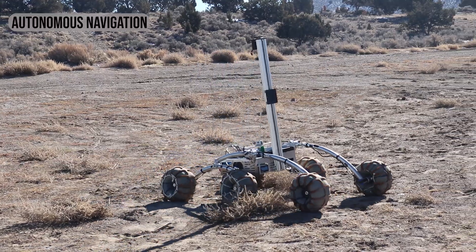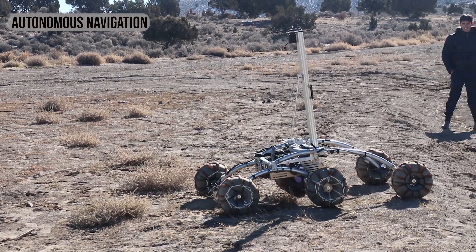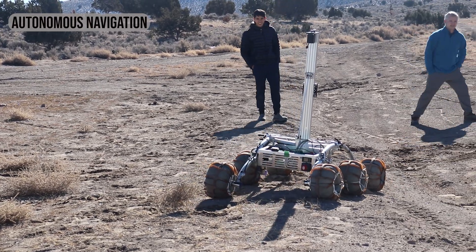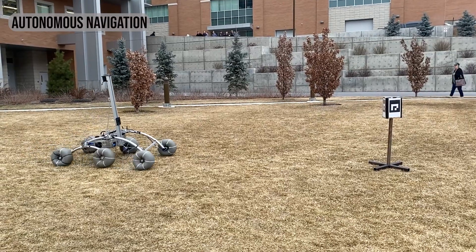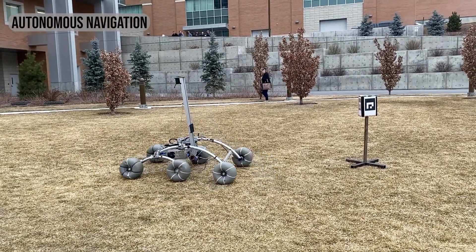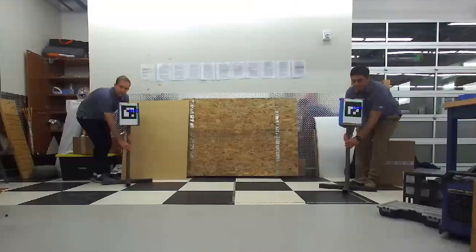Thanks to the dedication of our team, the BYU rover is capable of autonomously navigating to GPS coordinates with a 10 centimeter accuracy. The rover does so by using a real-time kinematic GPS system which operates on the WGS-84 standard. Our team has implemented a UKF to obtain accurate position and heading data.